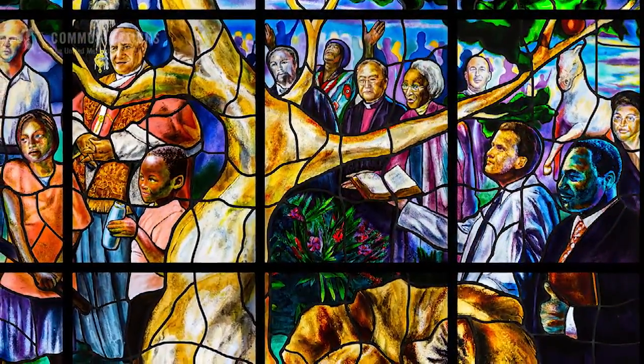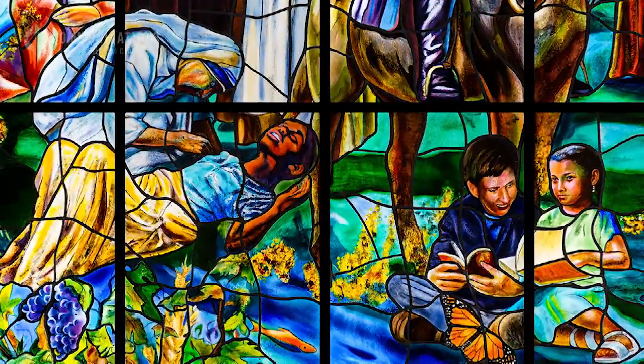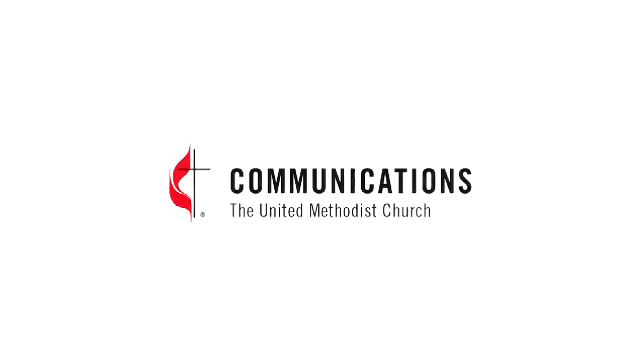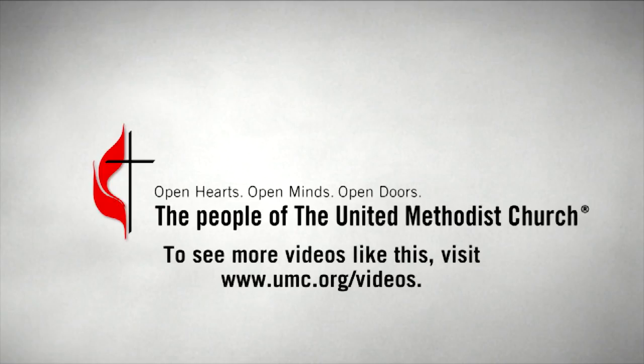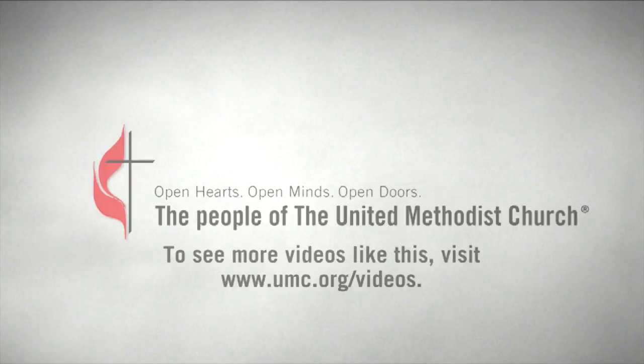They would hear him say, now go out and live the gospel, heal the world, make disciples, so that the kingdom will come on earth as it is in heaven. This video was brought to you by the people of the United Methodist Church through World Service Donations.